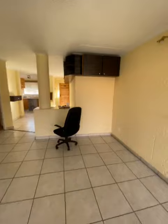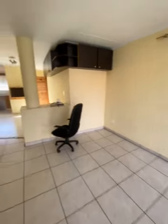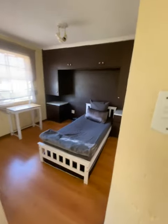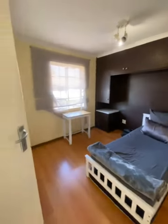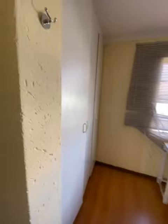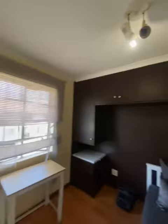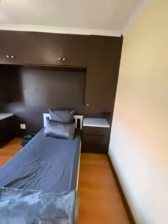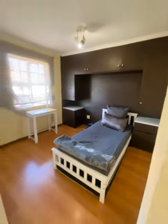This is the lounge area. Going to the first bedroom — this is the first bedroom with built-in cupboards and extended cupboards. As you can see, this is the main bedroom.